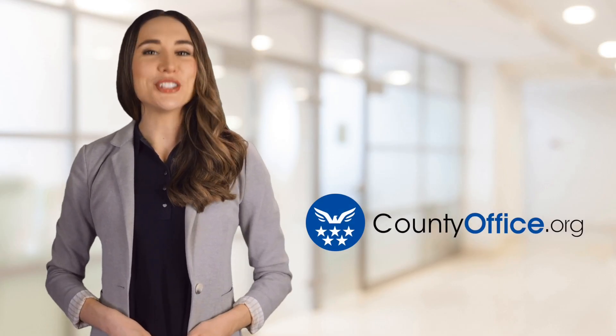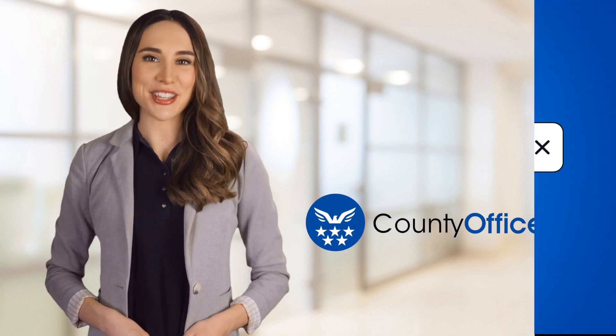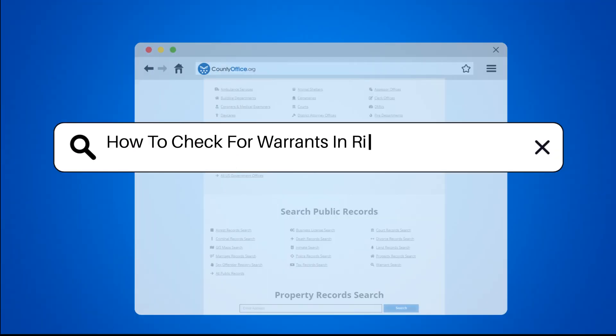Welcome to County Office, your ultimate guide to local government services and public records. Let's get started. How to Check for Warrants in Riley County, Kansas.